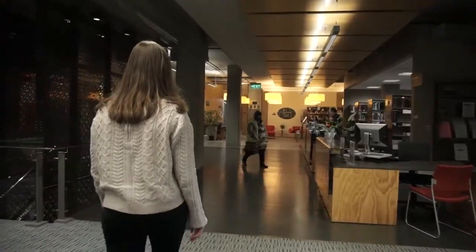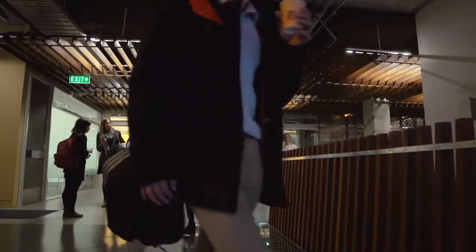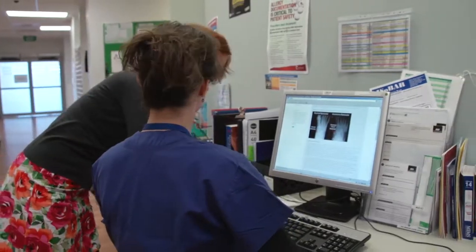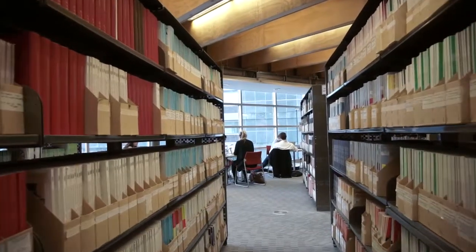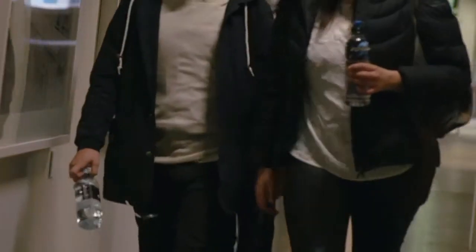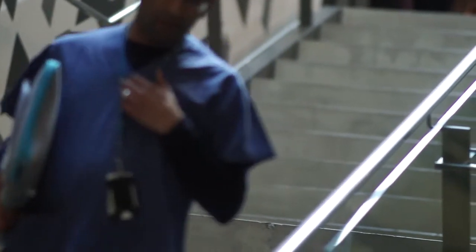Our PhD students — some of them are based on campus but we have a number of distance students as well. Our research students come from a range of different backgrounds. We have a lot of people from health professional backgrounds — physicians, medical students, nurses, and allied health professionals. We also attract social science students working in public health, primary care and GP practice, as well as students from a basic science background working in surgery, anaesthesia, child health, and other areas.